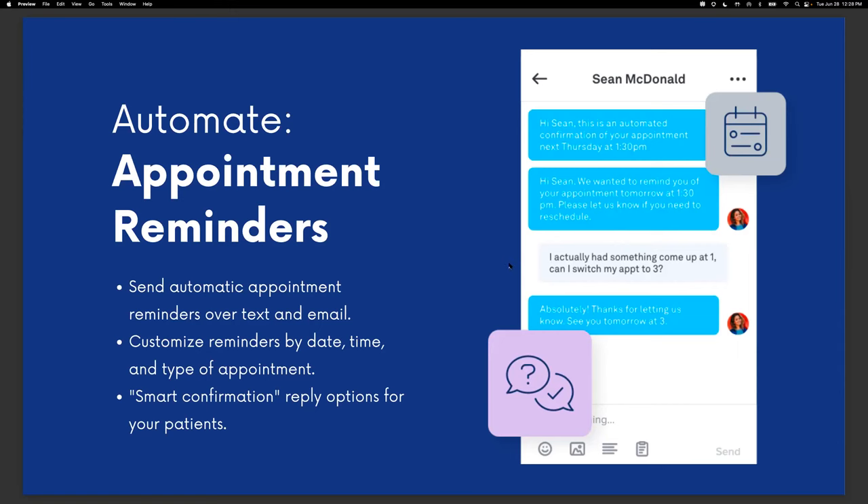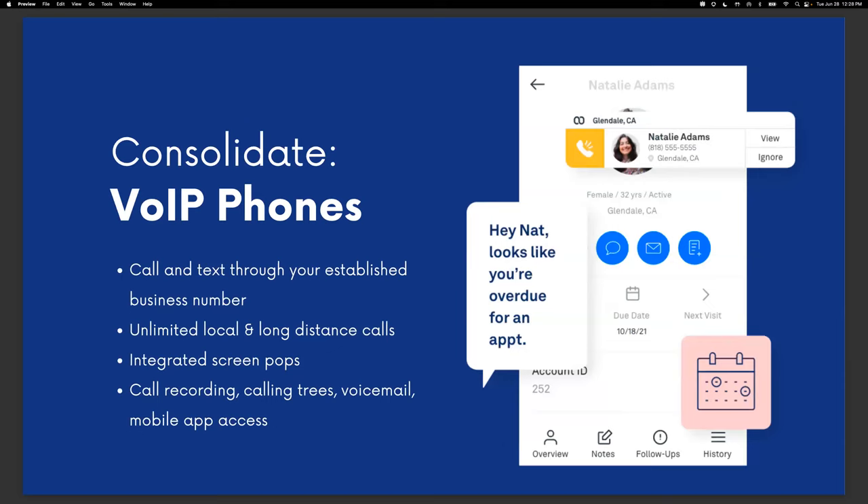Let's bring it back to consolidation. Weave offers a powerful VoIP system that all of these tools are based around. You get unlimited local and long-distance calls through your existing dedicated phone number, and the system syncs up with DrChrono records so you know exactly who's calling and what they might be calling about — all with a screen pop before you pick up. Because we offer phone tools like call recording, call trees, voicemail, and mobile app access, you can eliminate some excessive tools you're paying other companies for and keep it all in one system.